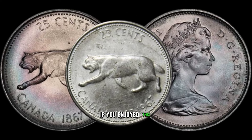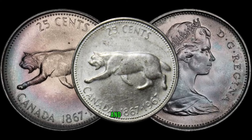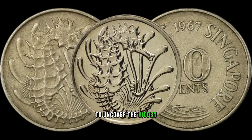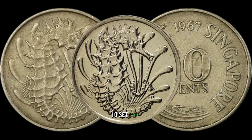If you enjoyed this exploration, don't forget to like, subscribe, and hit the notification bell for more exciting coin-related content. We're diving into the world of numismatics to uncover the hidden potential of a seemingly ordinary coin: the 1967 Singapore 10-cent coin.